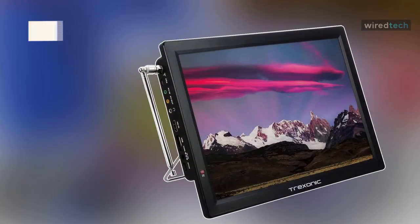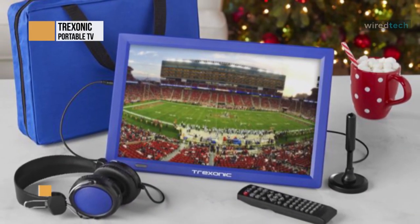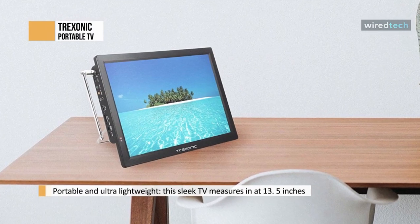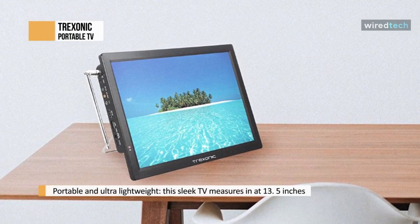The Treksonic portable rechargeable 14-inch LED TV with HDMI, SD, MMC, USB, VGA, headphone jack, and built-in digital tuner offers you the luxury of high-quality entertainment on the go. This easy portable and lightweight unit is made for your convenience and pleasure.